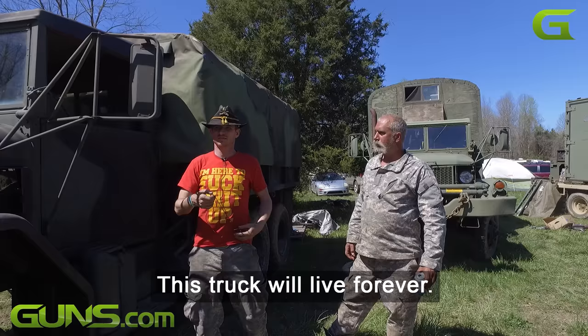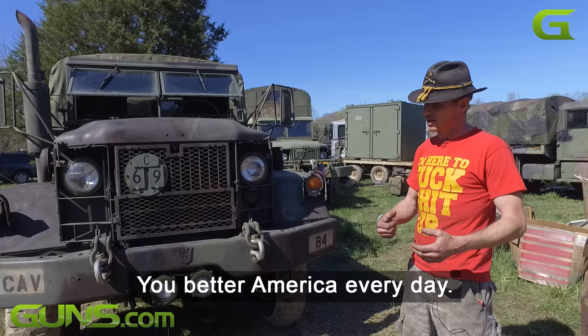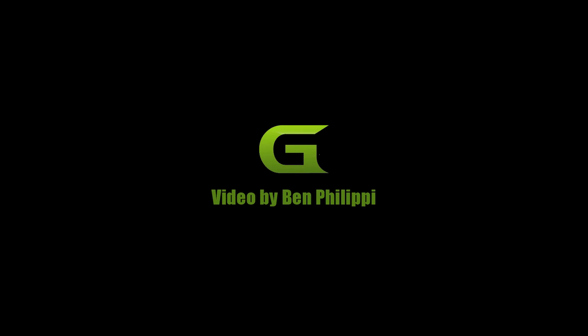This truck will live forever. It'll live longer than me — that's for sure. Better America every day: drive a deuce and a half. Boom. Scratch it off the list. Buy America today.